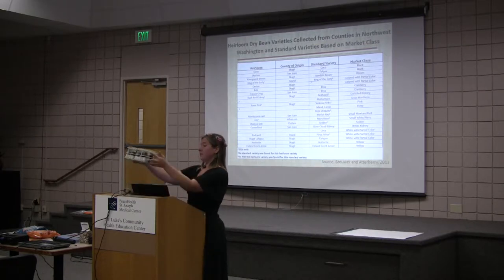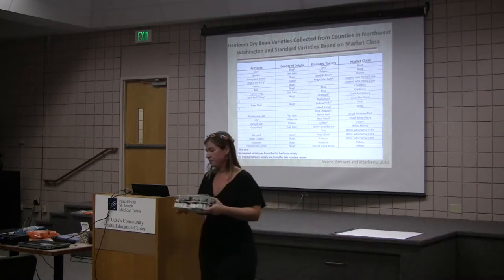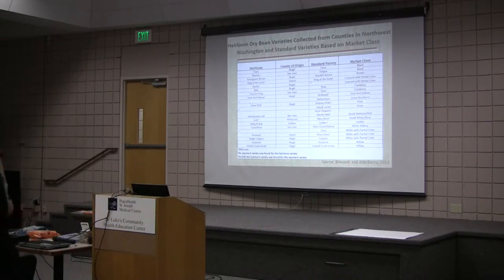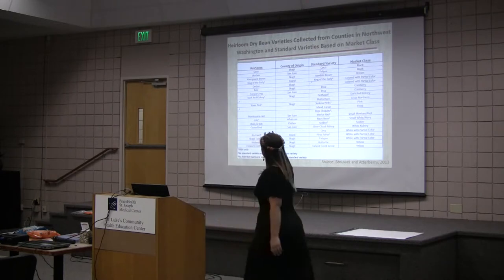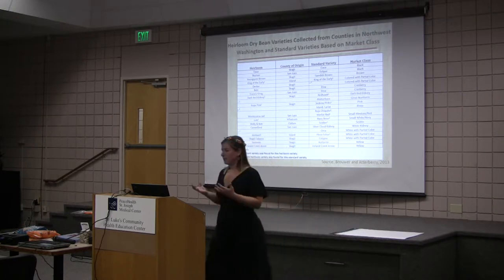Here's actually a showcase of the beans that I'm growing. If you want to pass these around, I'd be happy to do that — just look at them, they're labeled and in vials. So the heirlooms are on the left here, and the column is the standard variety that I paired with for comparison in my research.